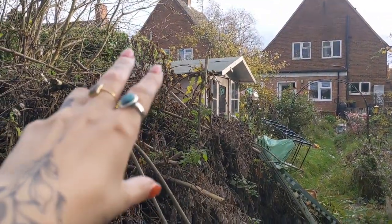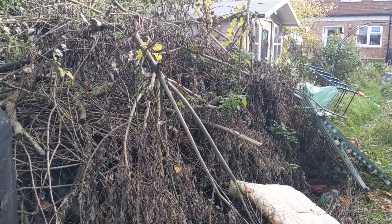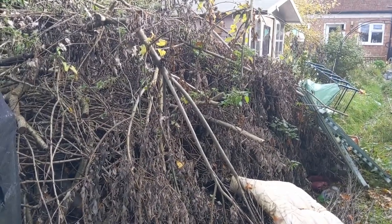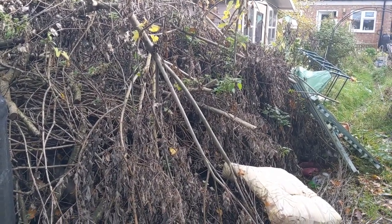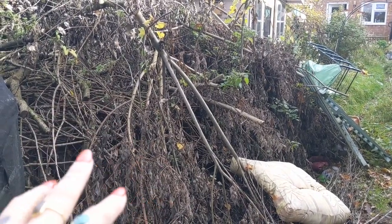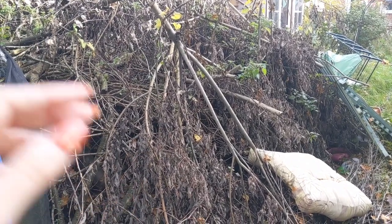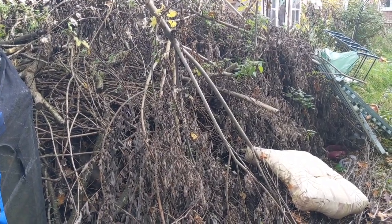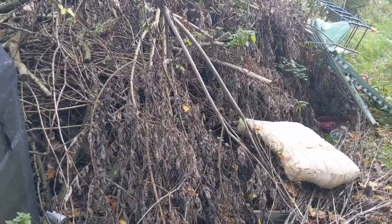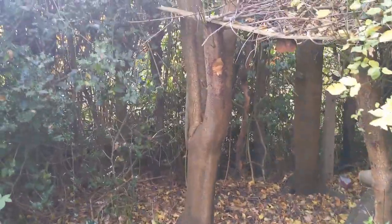We are going to get rid of it — we had a quote for someone to remove it but it was hundreds of pounds. So we're going to take the top layer off and burn it or take it to the dump, but I want to leave the bottom layer because I think there might be some hedgehogs hibernating in there. I'll wait till spring and then take the rest. Underneath is just the compost bin.